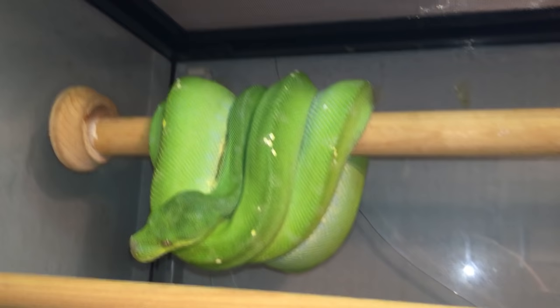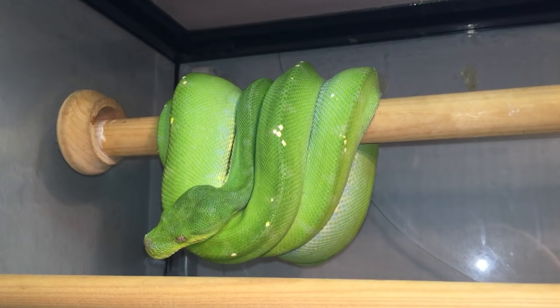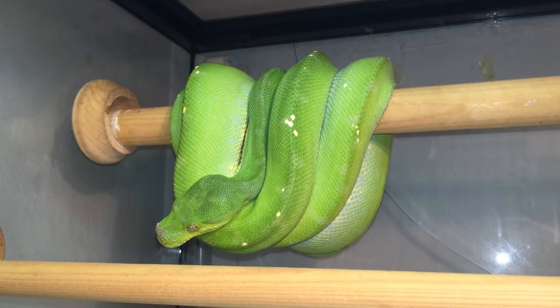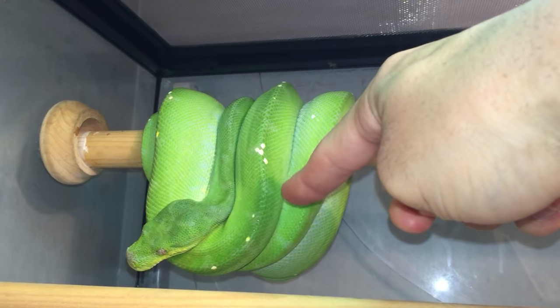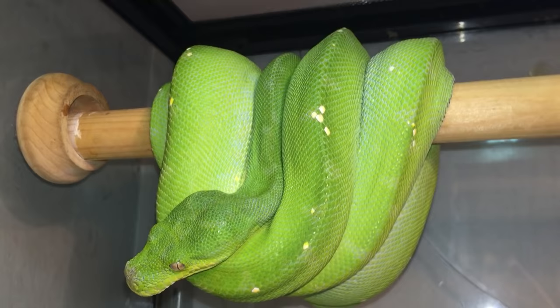This right here is a Jaya mixed with a Moroc. You can see the blue on the dorsal from the Jaya and the white flecking from the Moroc.